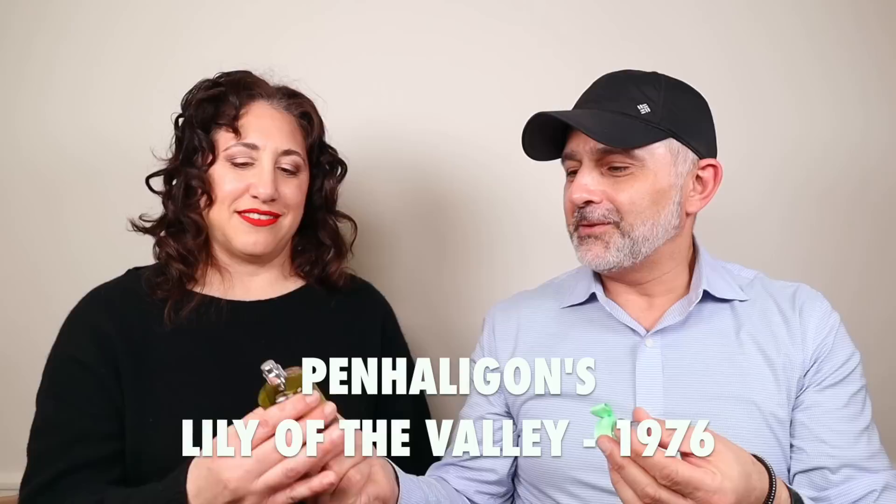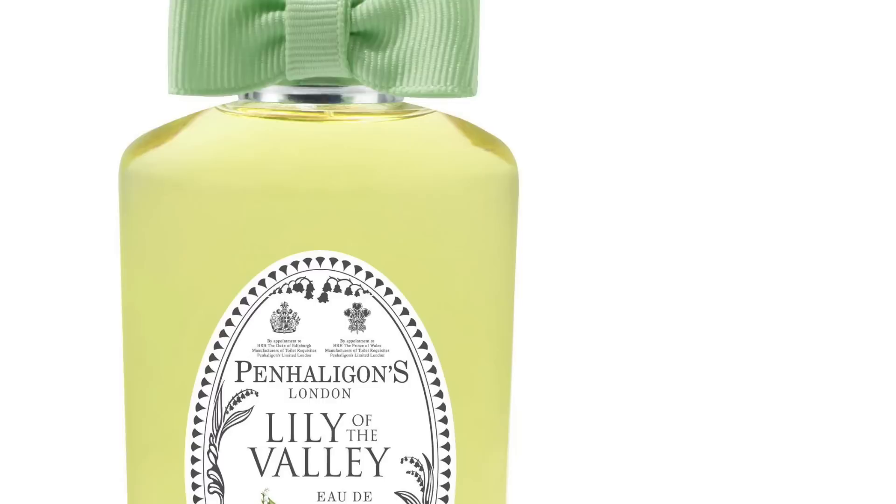Shall we start with the Penhaligon's? I had already forgotten what the other brand was. Lily of the Valley from Penhaligon's — I do like lily of the valley. It smells like Diorissimo to me, or Muguet from Santa Maria Novella. This has almost a plastic vinyl kind of quality, like in the shower curtain — but their presentation is just so beautiful.